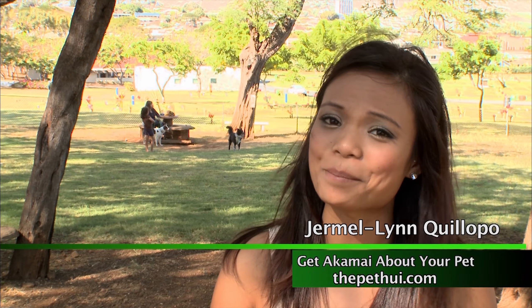We all know that dogs love the outdoors and they're very curious animals, but there may be creatures that may not play as friendly. So how do you know if your dog was bitten by an insect? We'll show you.